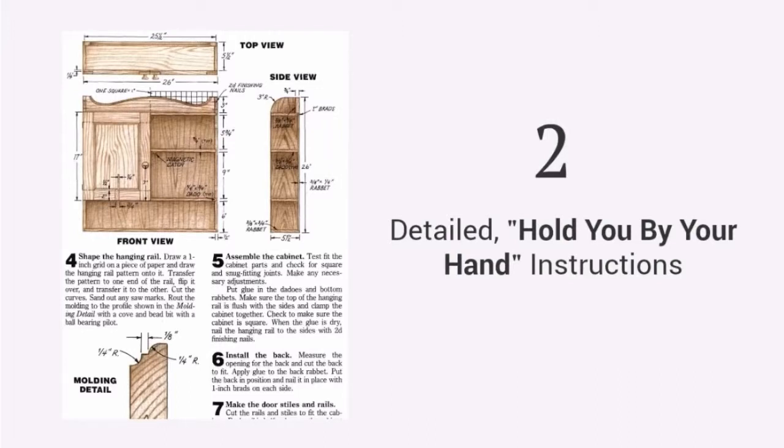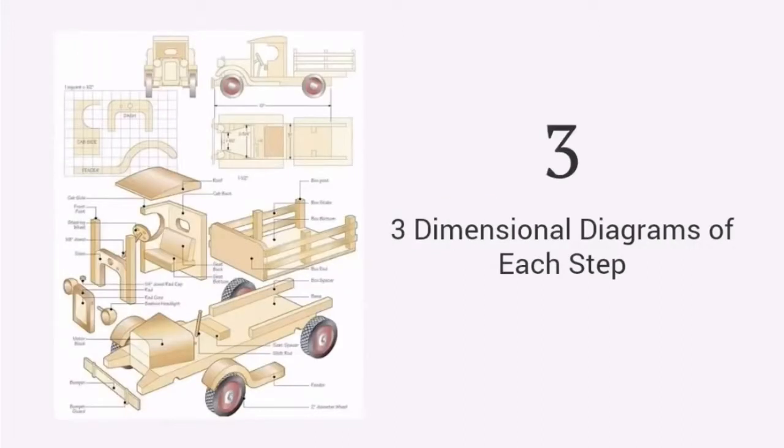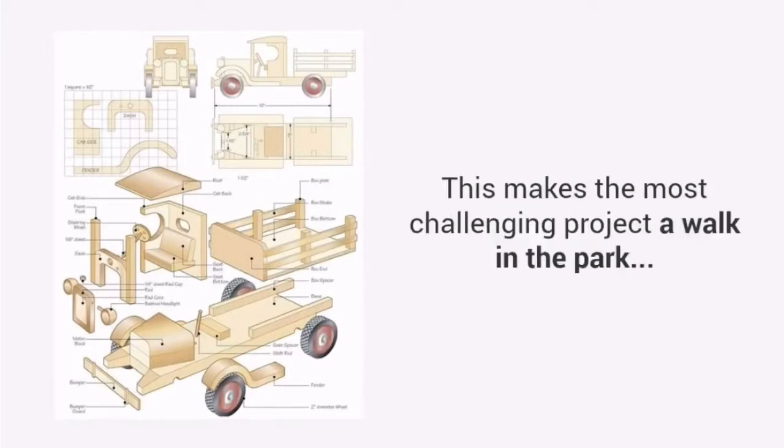Detailed, hold-you-by-your-hand instructions that guide you from start to finish so you'll never be left guessing on what to do next. Three-dimensional diagrams of each step, including the finished project and exploded views so no detail is left out. This makes the most challenging project a walk in the park.